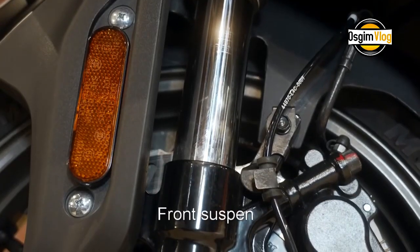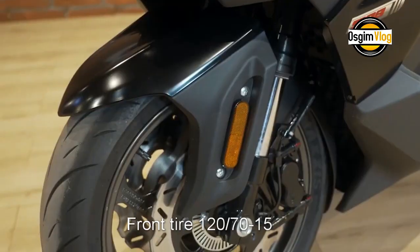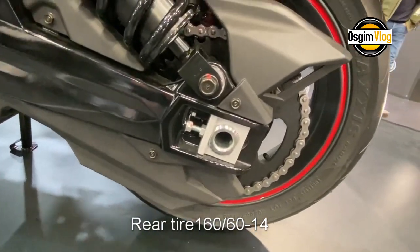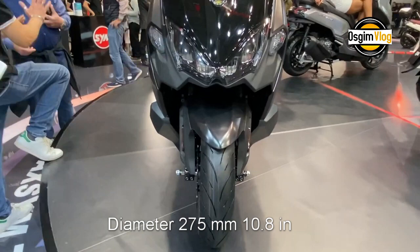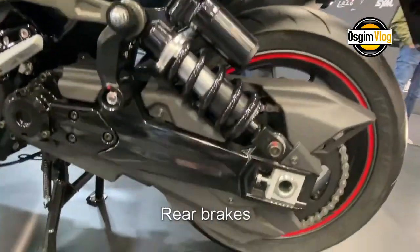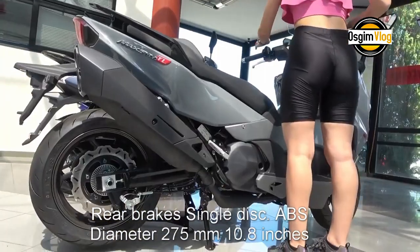Front suspension: upside-down forks. Rear suspension: single-sided monoshock with multi-link. Front tire: 120/70-15. Rear tire: 160/60-14. Front brakes: double disc with ABS, diameter 275 mm (10.8 inches). Rear brake: single disc with ABS, diameter 275 mm (10.8 inches).